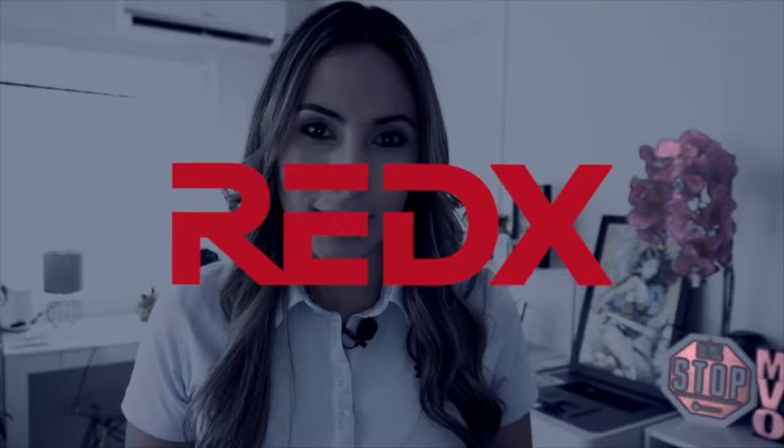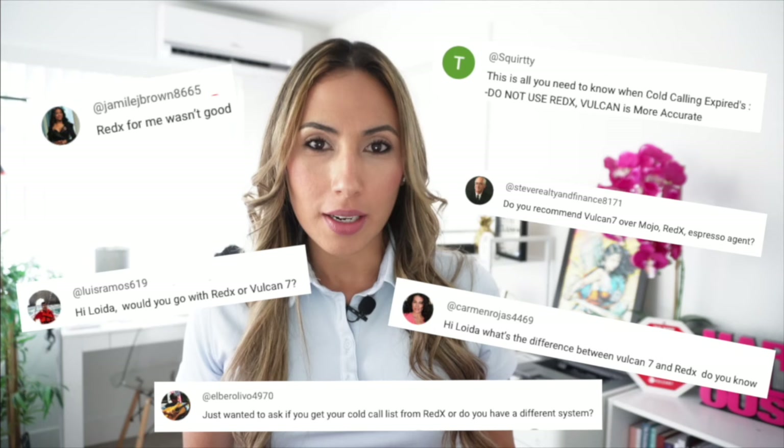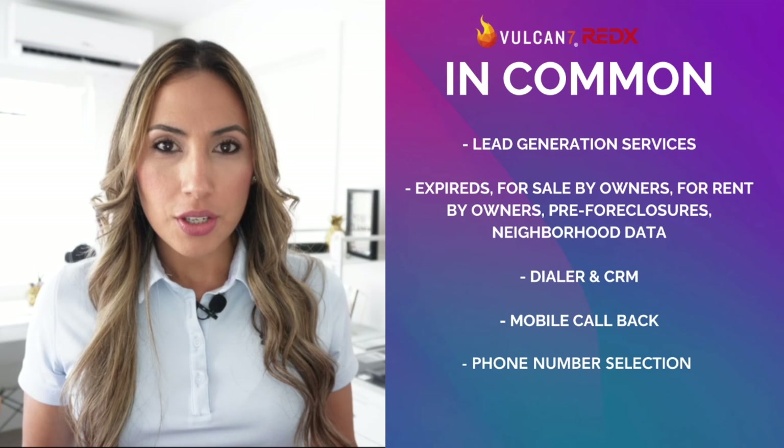We have all heard the phrase 'list to last,' and if you're looking to go after seller leads, you're most likely shopping around for lead generation sources. In this video, I will be breaking down and comparing Vulcan 7 versus Reddix. Throughout my real estate career, I have made thousands of phone calls, and throughout the last eight years of creating content for agents, there has always been a common question: which is better, Vulcan 7 or Reddix? I personally have used both, and a little later in this video I will be sharing my personal experience and opinion. So let's get started first with what they have in common.